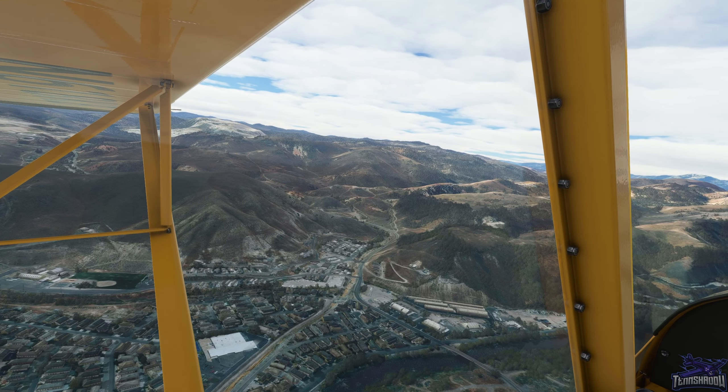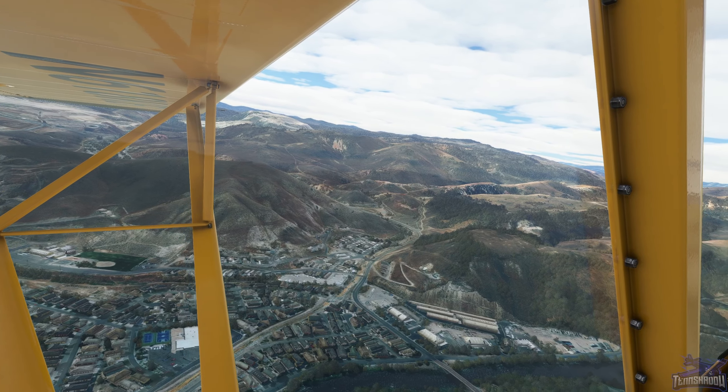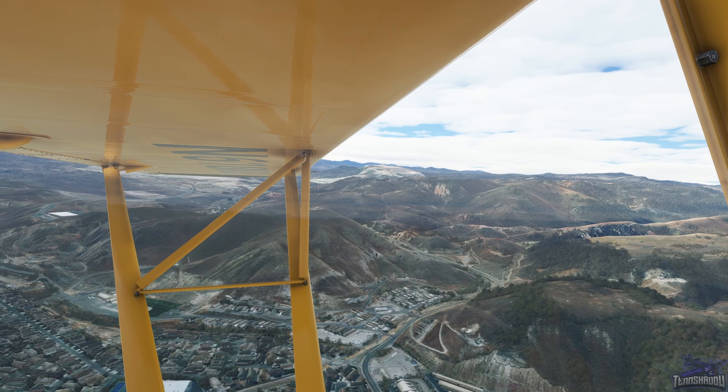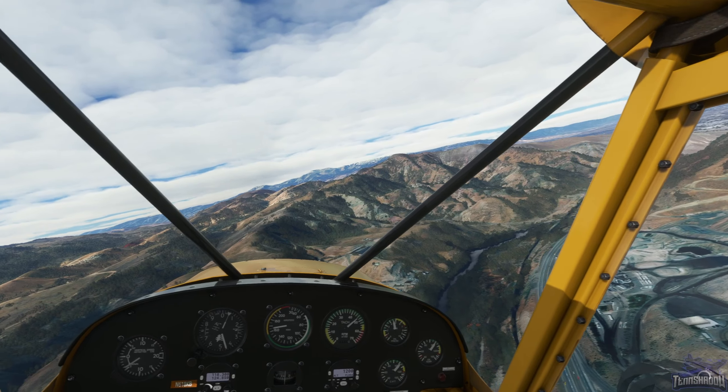Possibly a school right there - there's a basketball court, tennis court, things like that. Baseball diamond maybe over there. Better pay attention so we don't run into stuff.